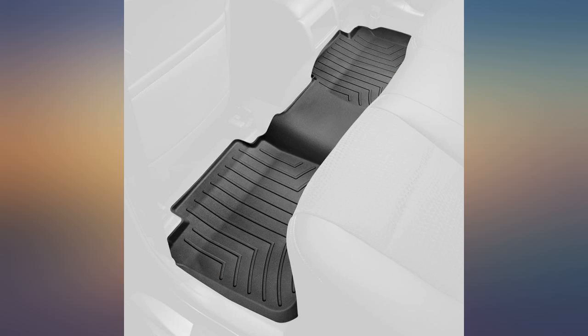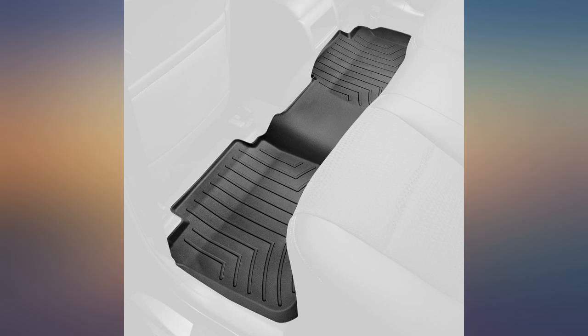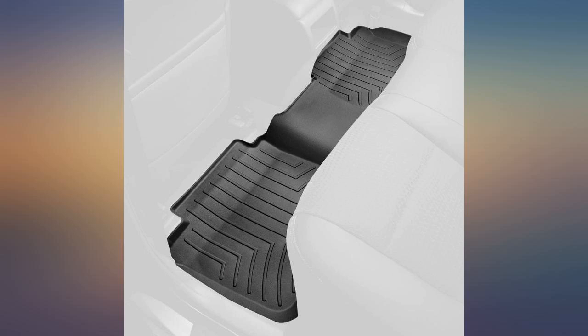I love that it is one whole floor mat instead of two. It covers the carpet in the middle where most floor mats don't cover and protect. The height in the front, back of the front seats, is perfect — it does not get in the way of the seats rolling at all. Definitely worth the price.